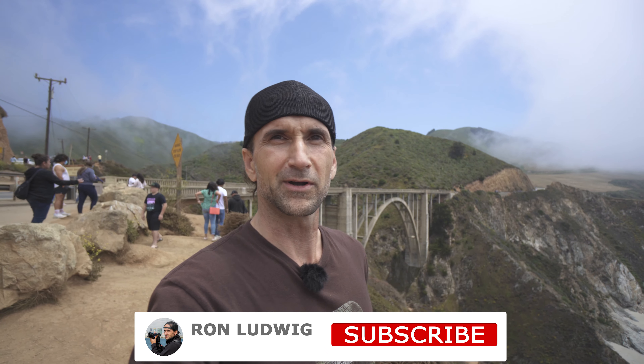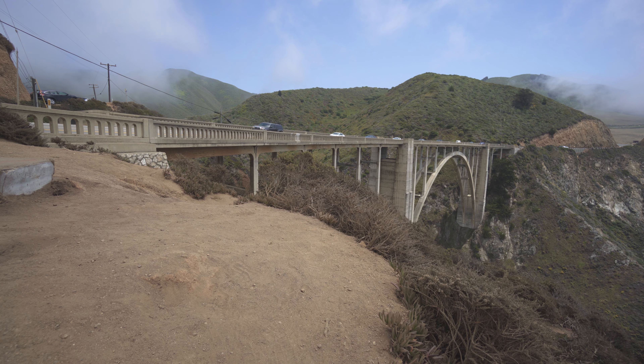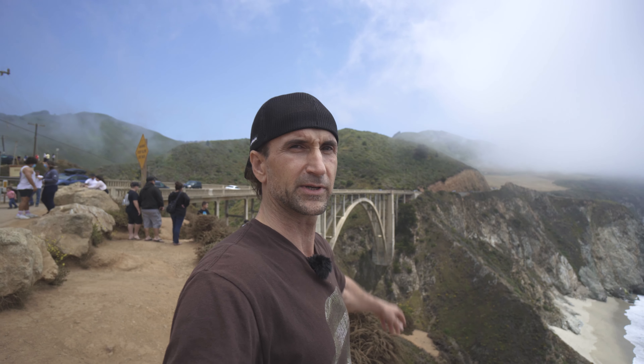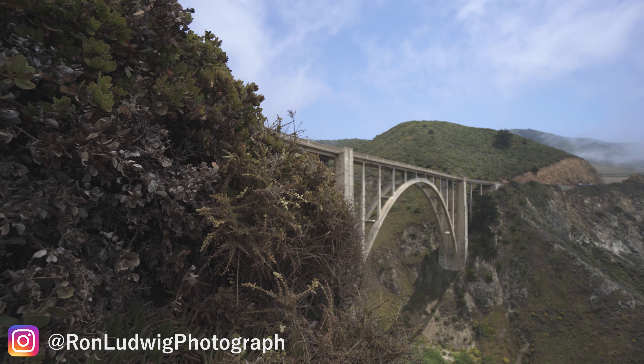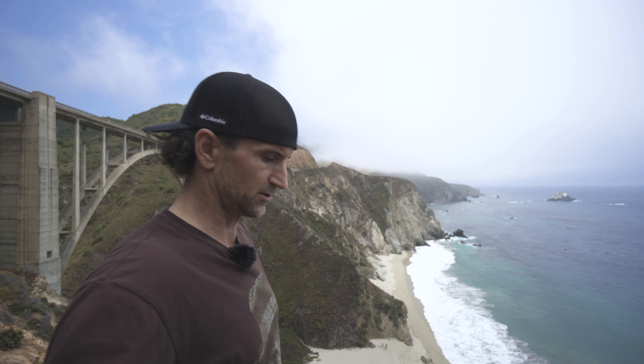What's going on everyone? Welcome back to the channel. Today I am in Big Sur — behind me is the Bixby Bridge. There's supposed to be a spot right down here where we can get another shot near the bridge, so that's the plan for now. It's definitely a little bit of marine layer today, so hopefully there's not a whole lot of that later for the Milky Way, but we'll see.